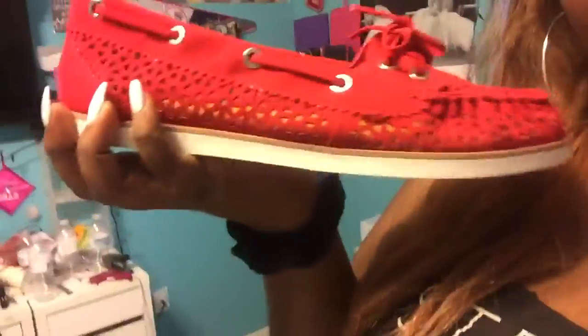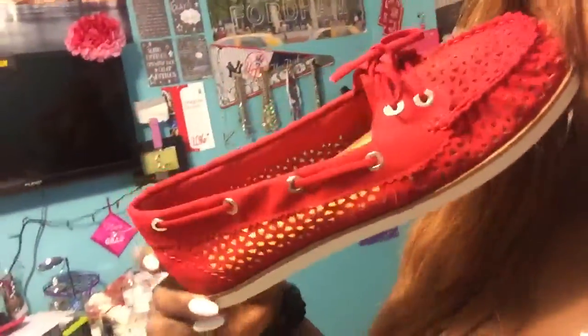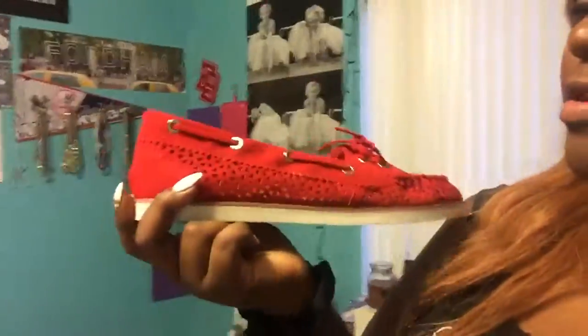I also got this pair — they're kind of like Sperry's but obviously not Sperry's. They're the boat shoe style, they're red, and they've got these cute little cutouts. I got red ones so I can wear them on Fridays with my red T-shirts for school spirit, because our school color is red.